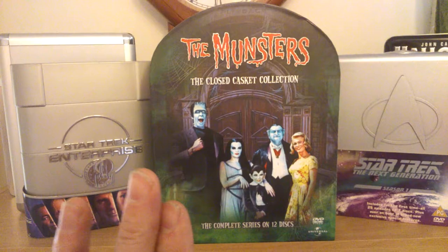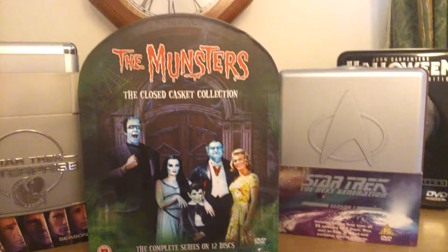You've got the Munsters closed casket, the complete series on 12 discs. It's a Kraken one, that one. Excellent condition. What we'll do, we'll move across.